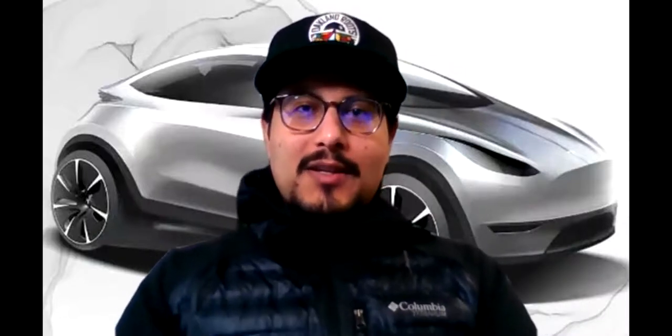Hey, what's up guys? Mario back again with another trade video. Today I'm going to go over a day trade that I made on Tesla stock. Now, if you guys can see in the background, that is a model of what they're thinking or speculating that the $25,000 Tesla car is going to look like. They haven't really showcased it yet, but that's what people are speculating.